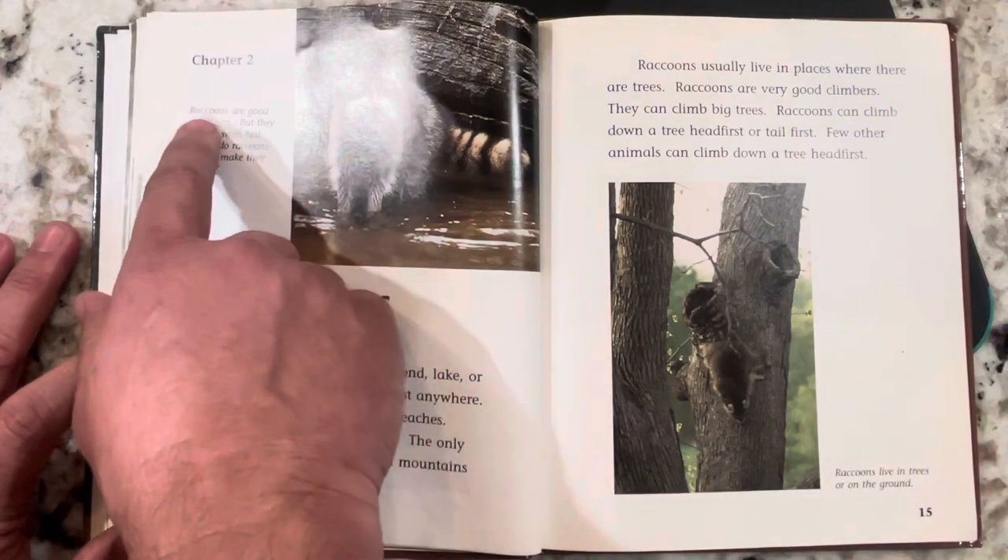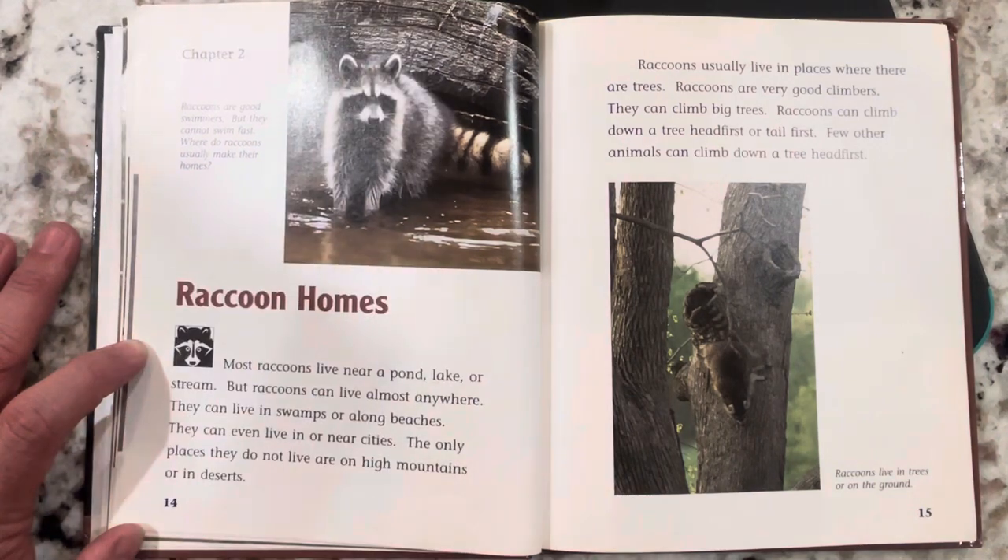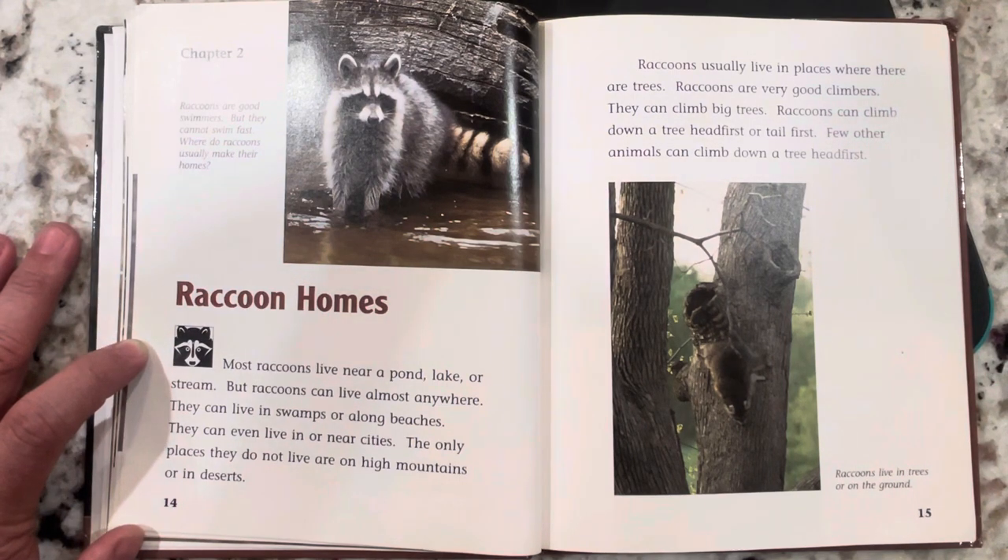Chapter two. Raccoons are good swimmers, but they cannot swim fast. Most raccoons live near a pond, lake, or stream. But raccoons can live almost anywhere — in swamps, along beaches, or even in or near cities. The only places they do not live are on high mountains or in deserts. Raccoons usually live in places where there are trees. Raccoons are very good climbers. They can climb big trees and can climb down a tree head first or tail first. Few other animals can climb down a tree head first.